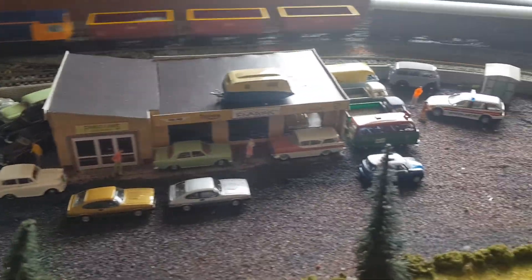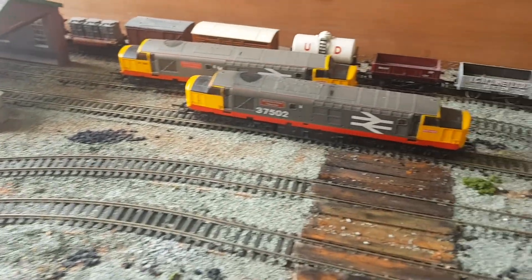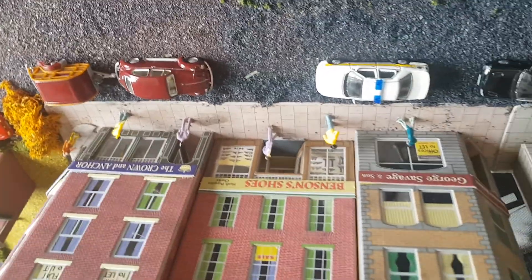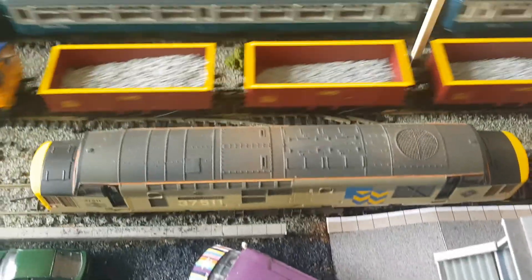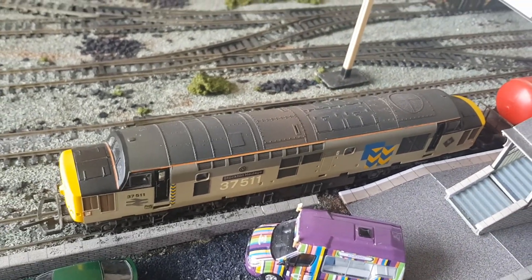Hi all, welcome to New Durham Junction. One of my favourites, that 37 511.